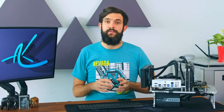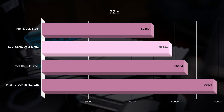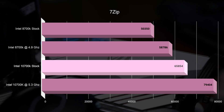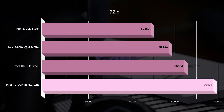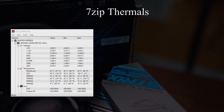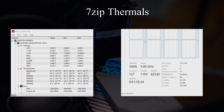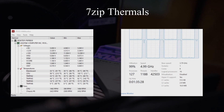Moving over to the 7-Zip benchmark, we see a 17% improvement by overclocking the 8700K, and a 12% improvement by switching to the 10700K. Overclocking that yields another 20%. Our CPU is locked at 100 degrees, but we're getting 5 GHz per core, so there's only a little more you can push with better cooling.